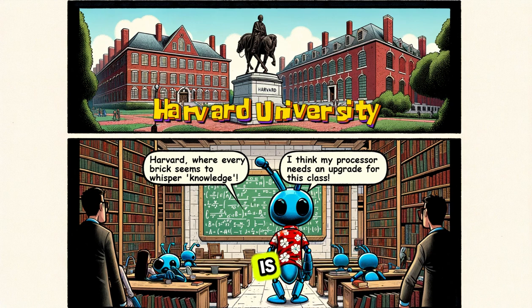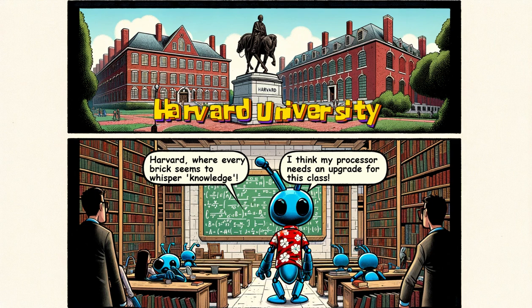Harvard University is not just a prestigious Ivy League institution — it's a symbol of intellectual excellence and a crucible of innovation. Established in 1636, Harvard is the oldest institution of higher education in the United States, with a legacy that resonates globally.